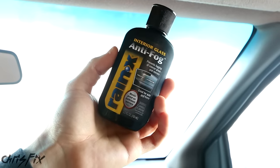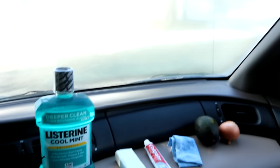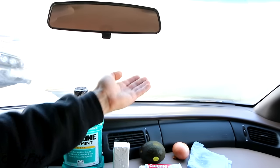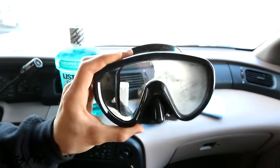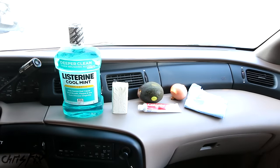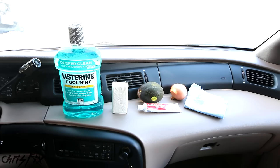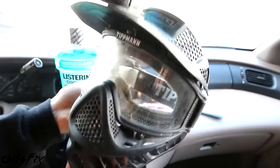Sure, you could go to the store and buy window defogger just like this, but what if you could find something at home that works just as well or even better? What I'm going to show you not only applies to the windows on your car, but you could prevent fog on your scuba mask, ski mask, motorcycle mask, sunglasses, your bathroom mirror when taking a shower, and basically anything else that might fog up.